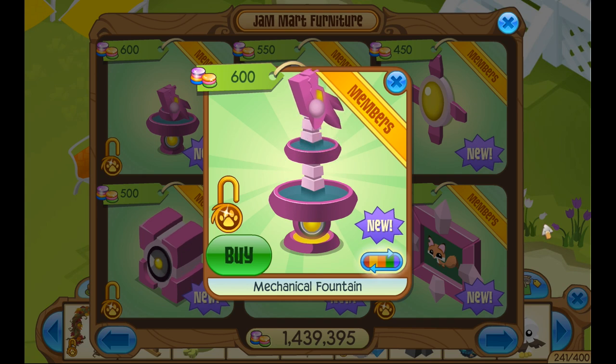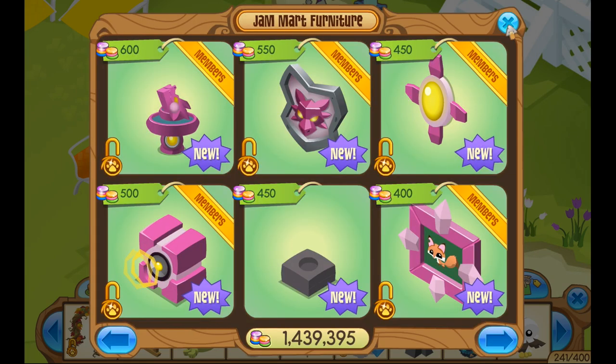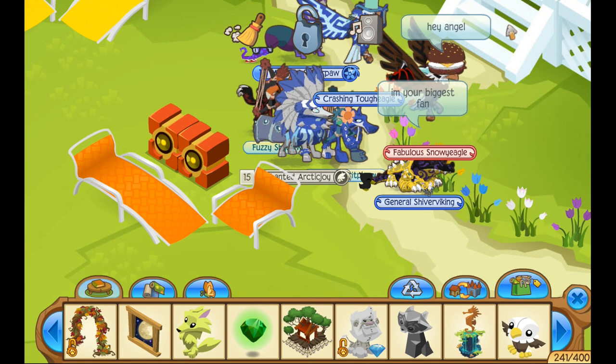It can actually turn into a fountain like that. So today that is the item, and yes, it's for members.